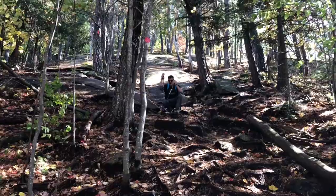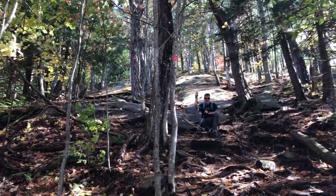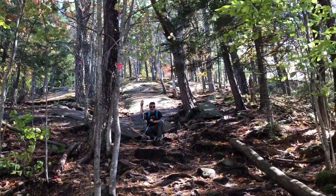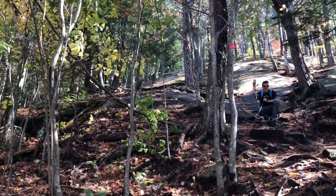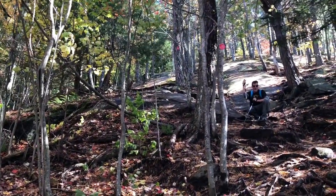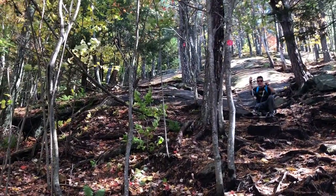We actually went left, which is supposedly easier. I don't know how it could be — I don't know what's going on over there. But we're going to wind our way up through the center of the screen to the left. There's trail markers. It's dicey.